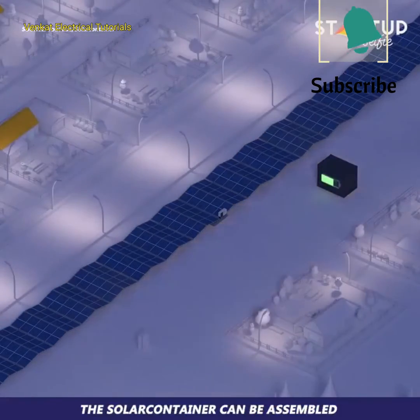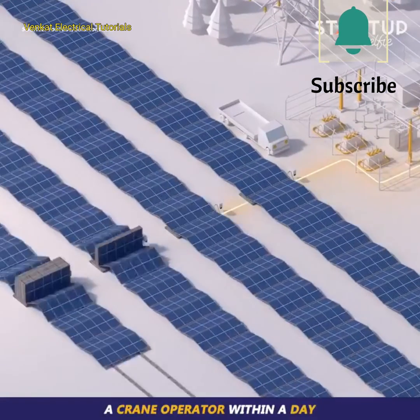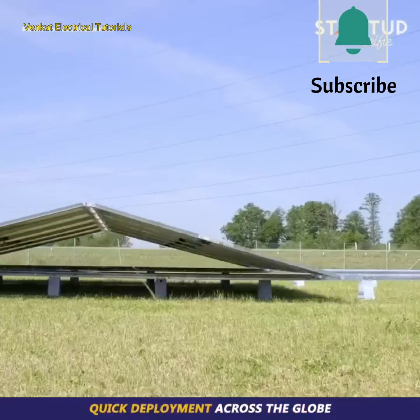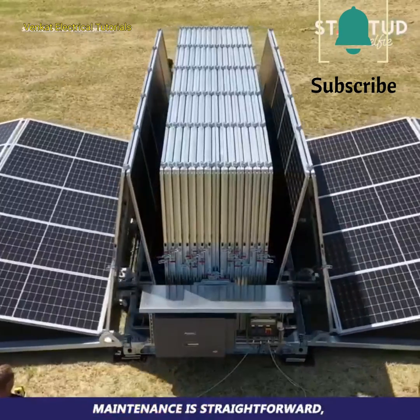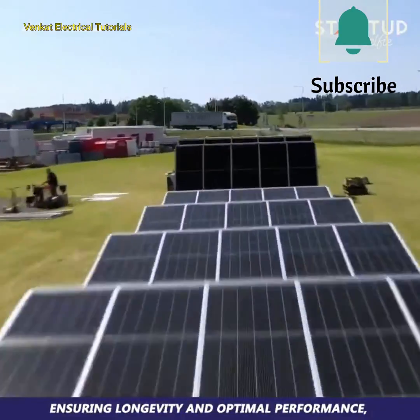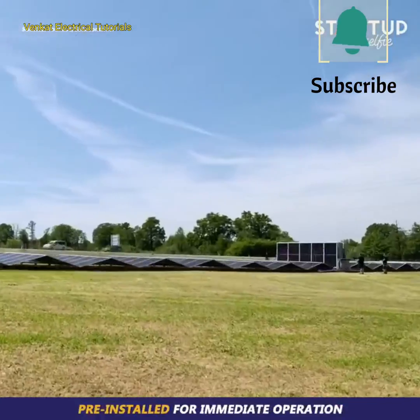The solar container can be assembled by just three to four installers and a crane operator within a day. It's designed for mobility, efficiency, and quick deployment across the globe. Maintenance is straightforward, ensuring longevity and optimal performance, with all electrical components including an inverter pre-installed for immediate operation.